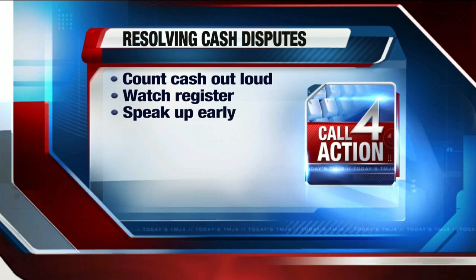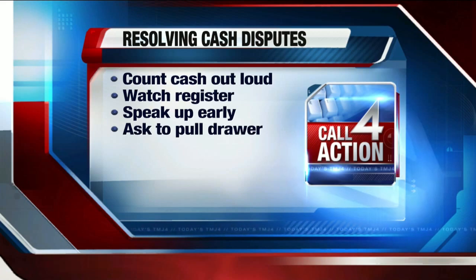If the transaction has been completed and you notice an error, try to work with the cashier to get things corrected. If you are unable to resolve the issue with the cashier, request to speak to a manager. Also, try to stay at the register until the situation has been resolved. If you continue to experience a problem, you might want to request that the cashier's drawer be pulled and counted.